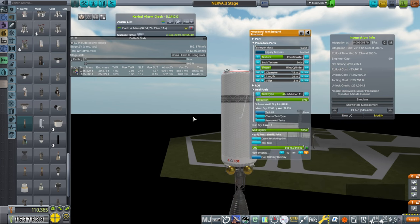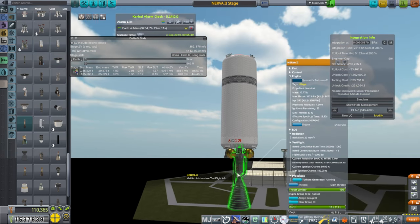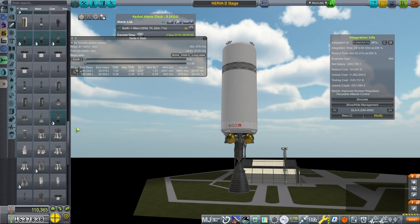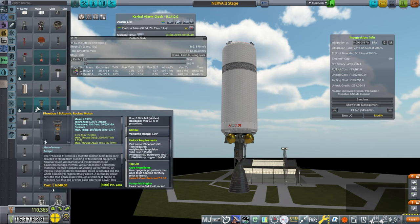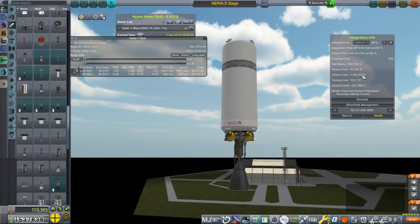Those are the things I'm thinking about. I really don't want cores more than 7.5 meters — so far we've been limited to 4 meters, so this is quite a luxury. The reason is that the tooling cost is really high. We also have to worry about the unlock cost of the engine, which seems to be over a million. There's basically a baseline million, and then whichever nuclear engine you pick determines the extra bit.